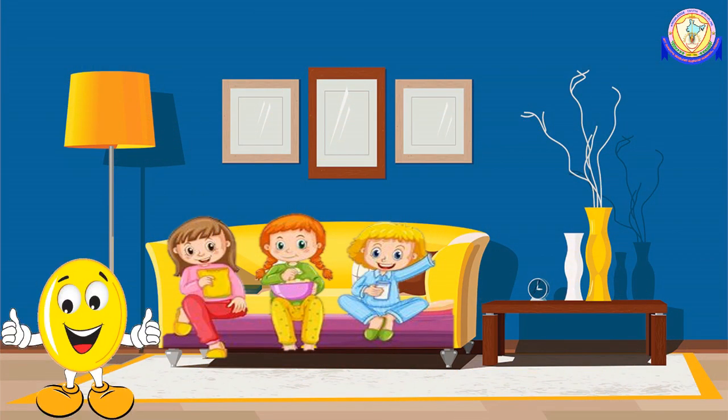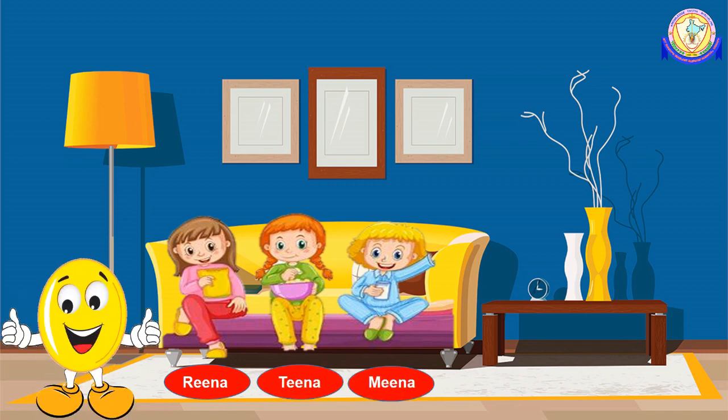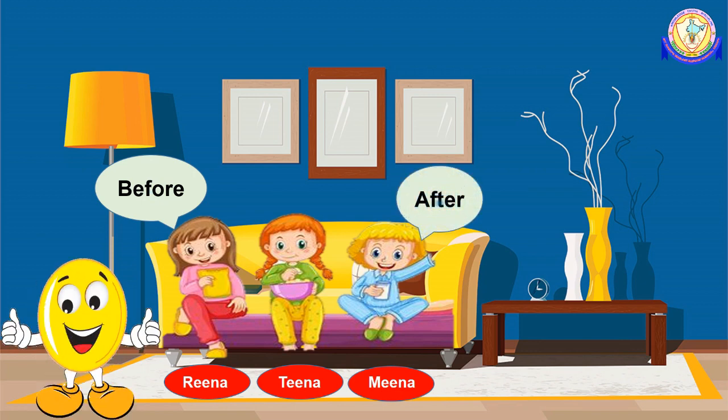Hello children, look here. Rina, Tina, and Mina are sitting and watching movies. Can you tell me their seating position? Rina is sitting before Tina, and Mina is sitting after Tina. Then what is the seating position of Tina? Tina is in between Rina and Mina. By now you must have guessed what is the next topic.